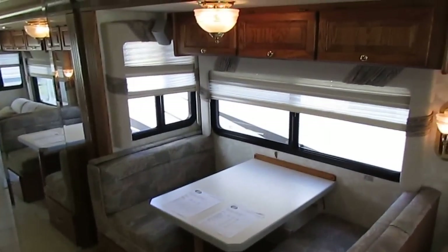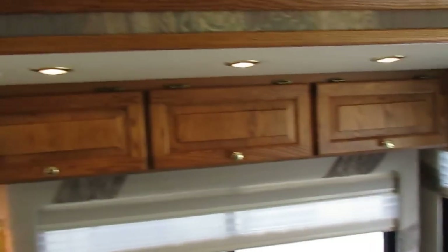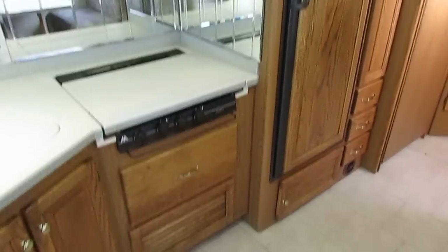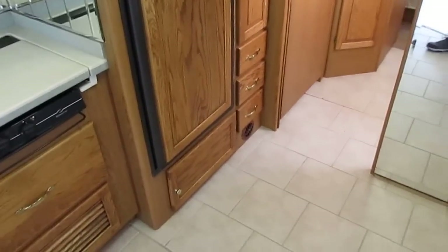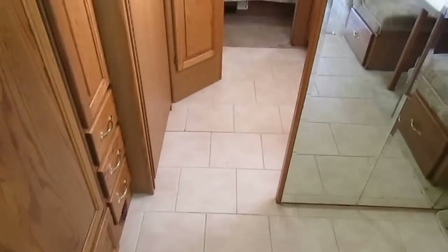You've got a table booth that makes a bed and a sleeper sofa, so this is a six-sleeper. There's all the nice accent lighting, woodwork, and trim work around the slide-out, and crown molding on the ceiling. You can tell this is not a cheap Forest River or base-model Coachmen — this is a nicer unit. Real ceramic tile floor, with carpet only in the living room and bedroom.